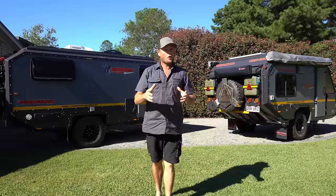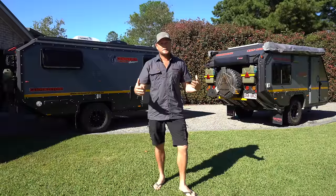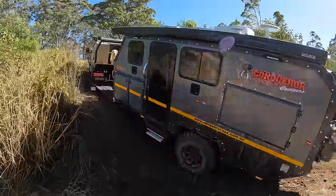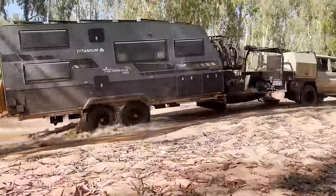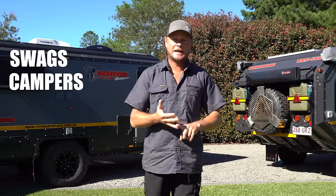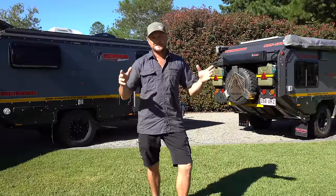Are you a swag, camper trailer, hybrid, or full-on house on wheels kind of person? We have a really unique position here where we do have a camper trailer and a hybrid caravan behind us. We've used swags and we've had the house on wheels before, so let's talk about the pros and cons between camping in swags, campers, hybrids, and your full-on house on wheels caravans.